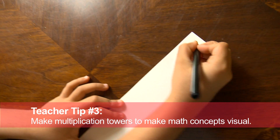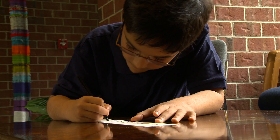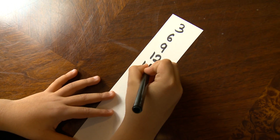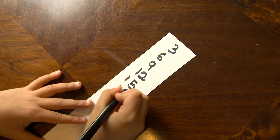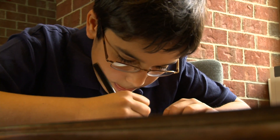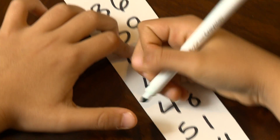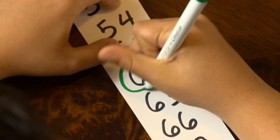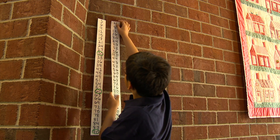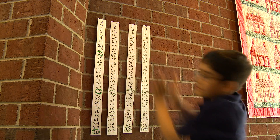Another activity you can do at home is creating multiple towers. It's a great way to build your child's number sense. Choose a number like three and have your child write the multiples of three in a vertical column. Have them write as many as they feel comfortable with. After, you can have them circle the tenth, twentieth, and thirtieth multiple, so they can use those numbers as a reference for finding larger multiples. Looking at the relationship and patterns between the numbers instead of just memorizing allows your child to think more abstractly.